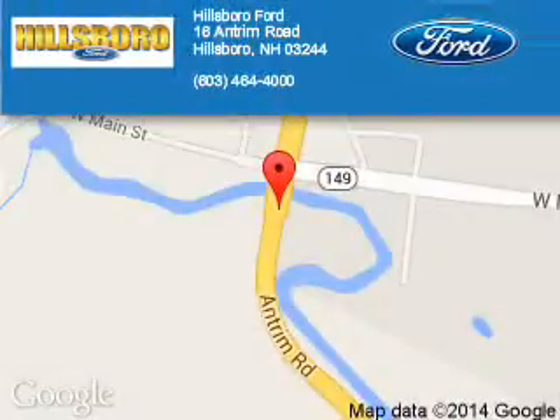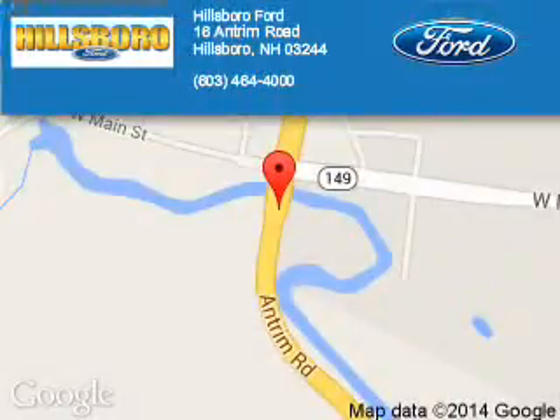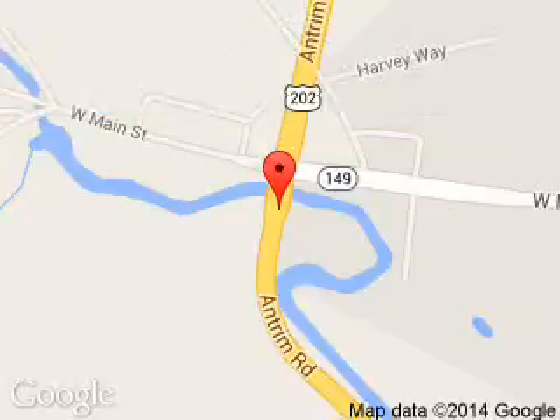Hillsboro Ford is dedicated to doing everything possible to ensure that the experience you have selecting your next vehicle is a pleasant one. We are located at 16 Antrim Road, Hillsboro, New Hampshire, 03244.